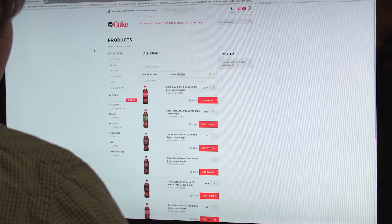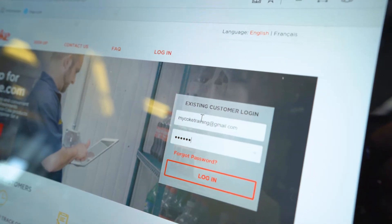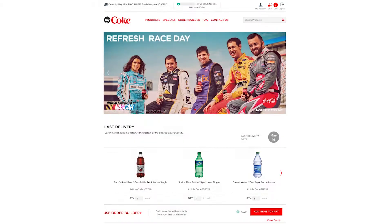My Coke really keeps us away from pencil and paper, which is so hard to get away from in the industry. To log on to My Coke is as simple as just typing in your username and password. Once you're in the system, you have access to all of your locations. We have multiple, so it makes it easy to tell what you need to order.